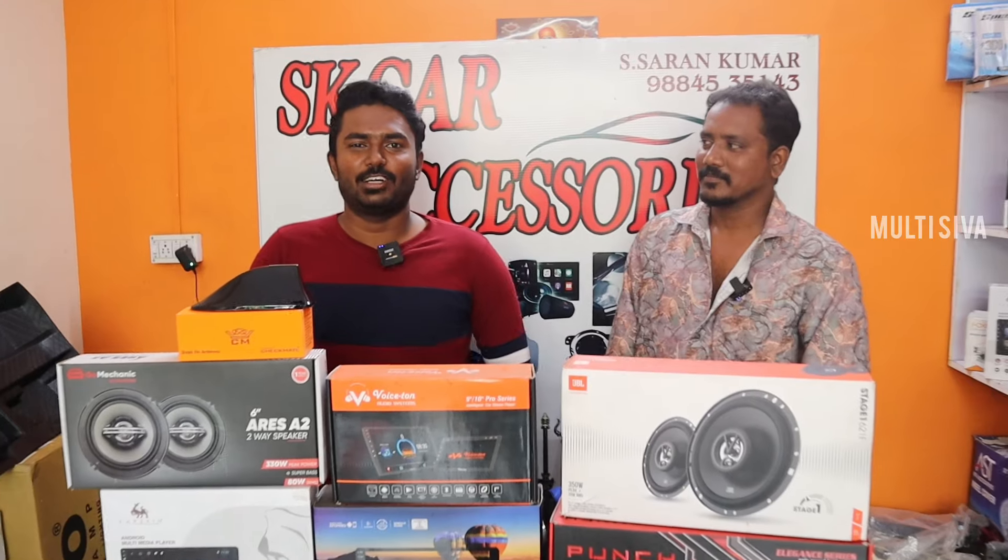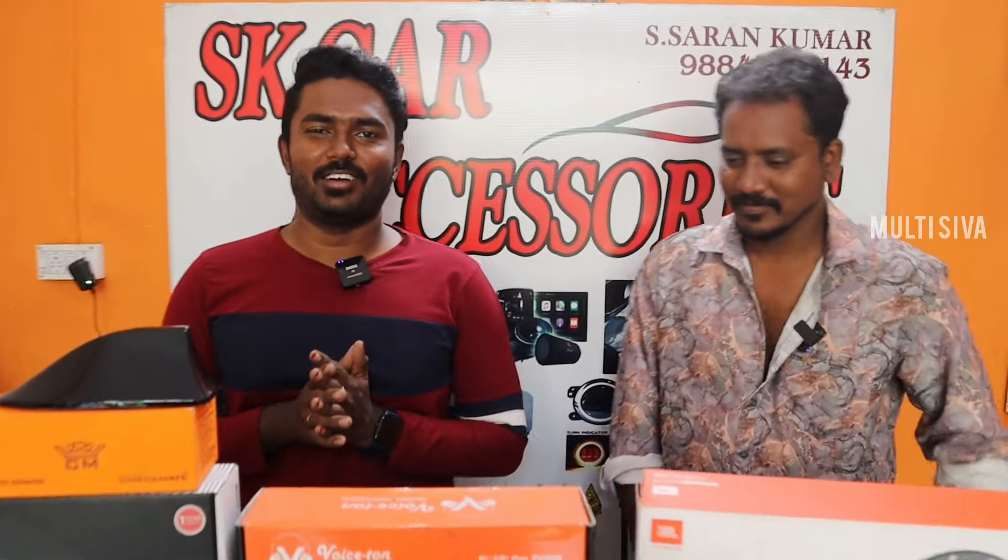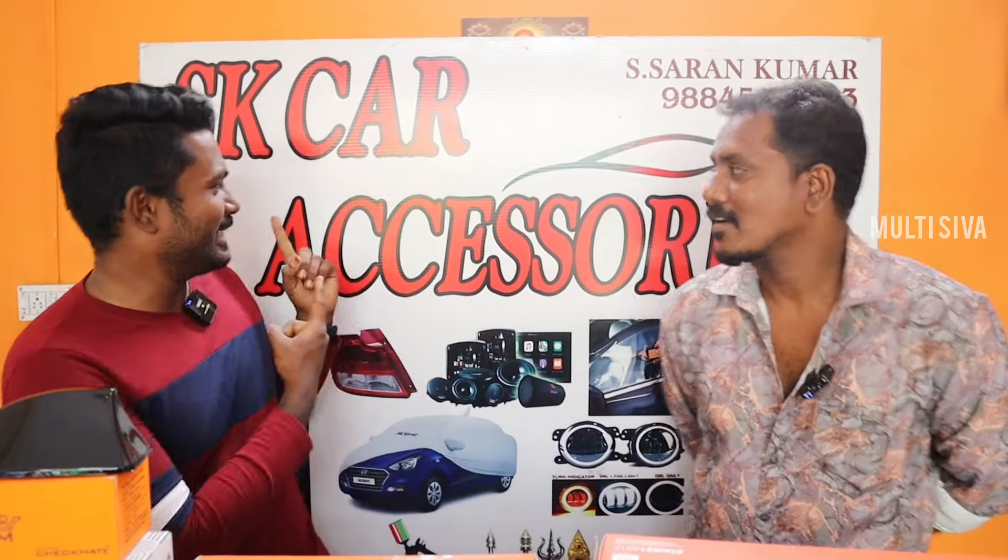Hi guys, welcome back. This is GP Road. This is a car accessories shop — SK Car Accessories. They sell car accessories here.